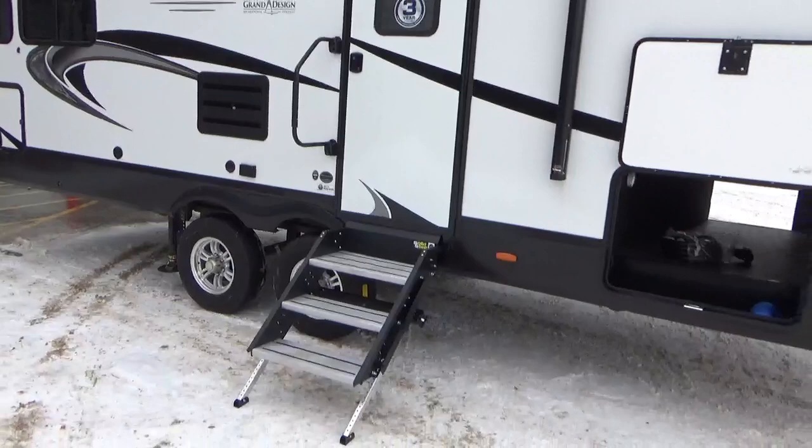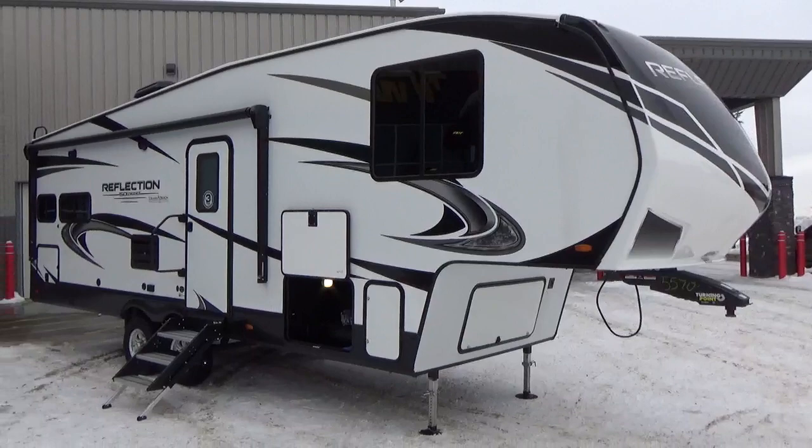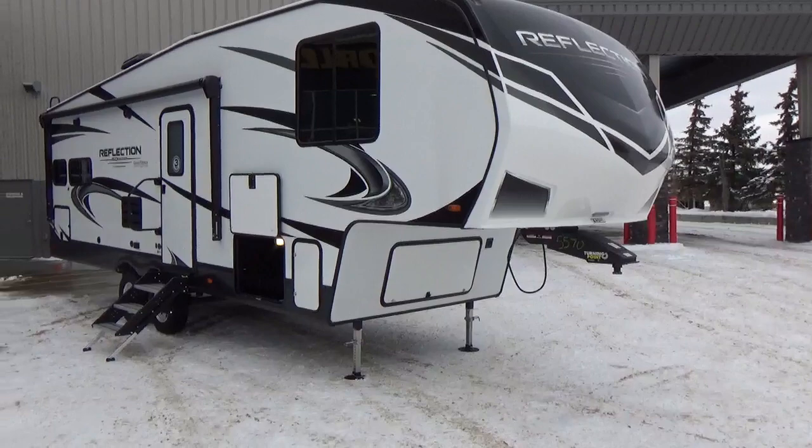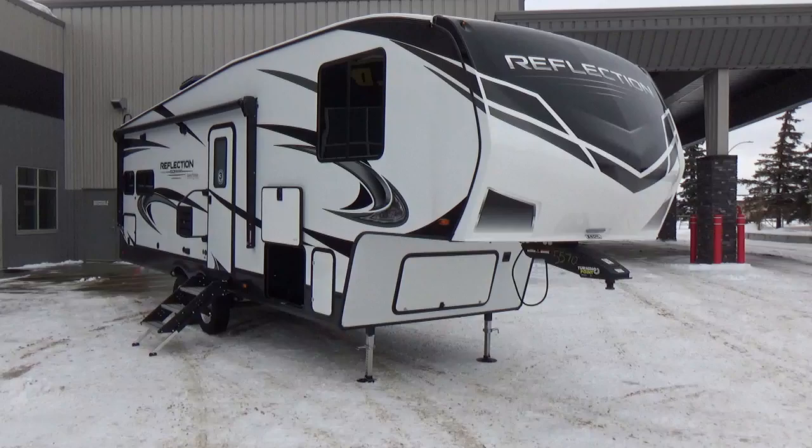That caps off our video. Thanks for hanging in there — hopefully it's not too long and hopefully you learned something. I know I missed a ton of stuff and I could talk for well over an hour on Grand Design trailers and how they're built. Give us a shot — Woody's RV World, Leduc. Check out our Google reviews, hear stories from customers that have done business with us. Check us out on our website. We'd love to have you come down to our dealership. Thanks for your time — take care, happy camping.